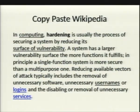Reducing the available vectors of attack typically includes the removal of unnecessary software, unnecessary usernames or logons, and disabling and removing unnecessary services. And that's actually the first paragraph.